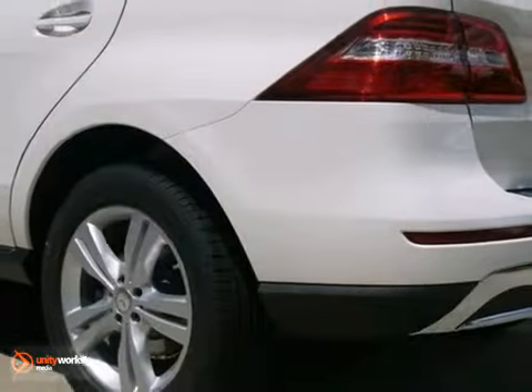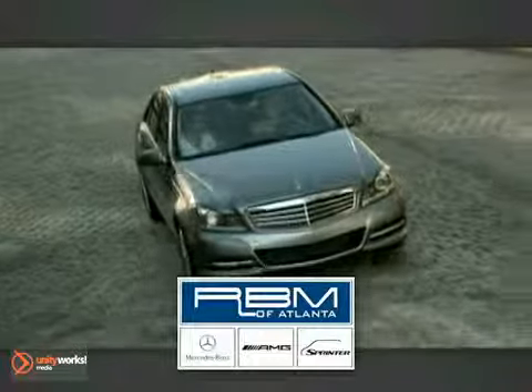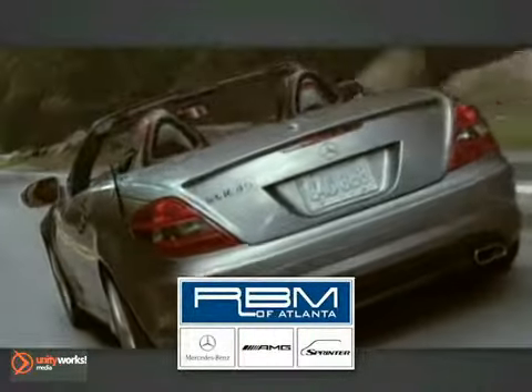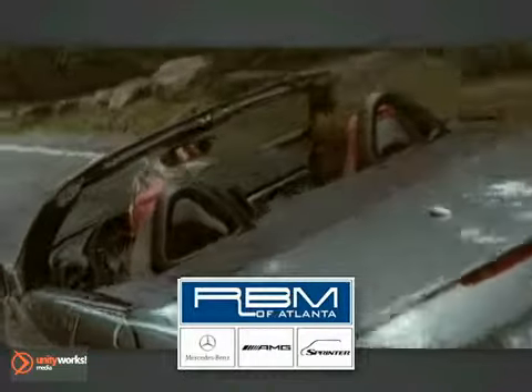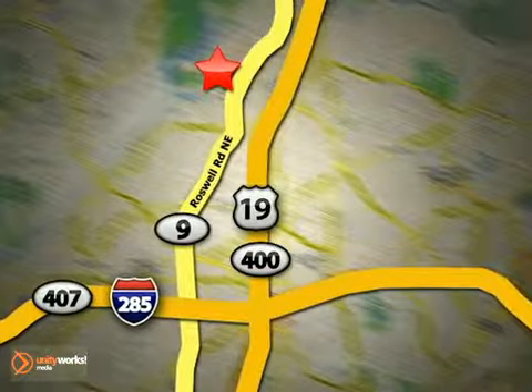We'd love to have you take this one for a test drive that you'll enjoy. At RBM of Atlanta in Sandy Springs, we have the best selection of new and top-quality pre-owned vehicles to choose from. We are conveniently located at 7640 Roswell Road in Atlanta.